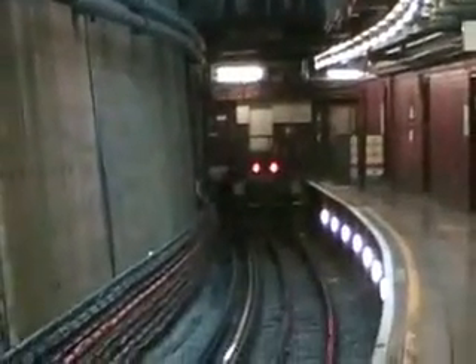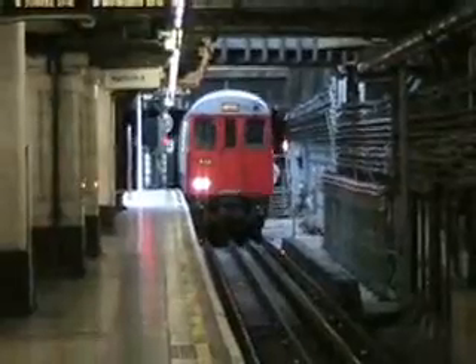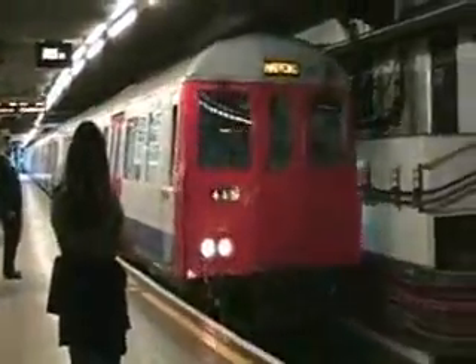This is a part of the underground. The station I'm at is Baker Street, and this is where one of the tube lines completely ends and you have to switch tube lines if you want to go further. My favorite part about the underground is being able to watch the tube come into the station — I think it's really neat.